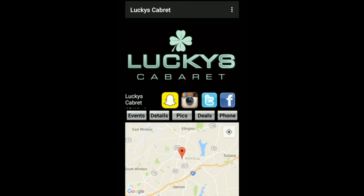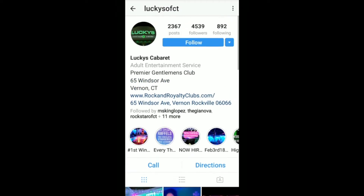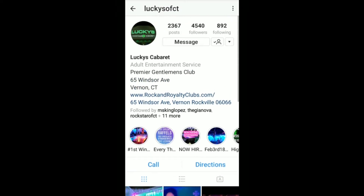I see that they all have social media outlets, but I usually use Instagram. So I'm going to click that icon and see what happens. It opened up to my Instagram app and now I can follow the club right away.